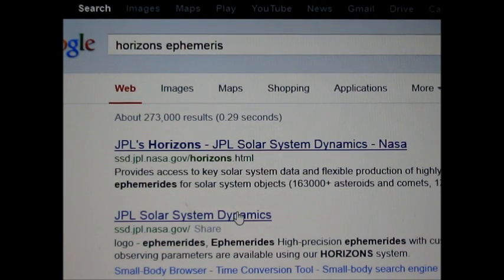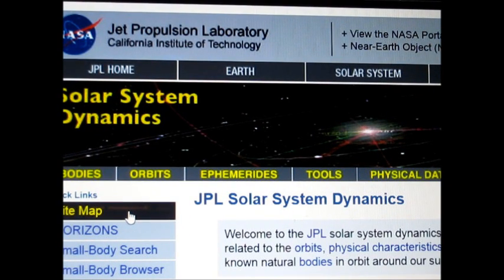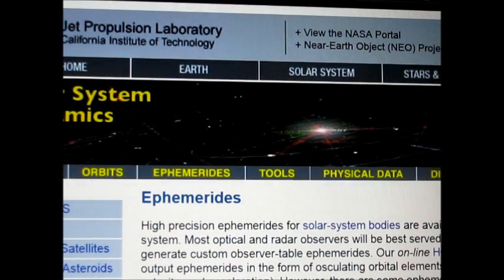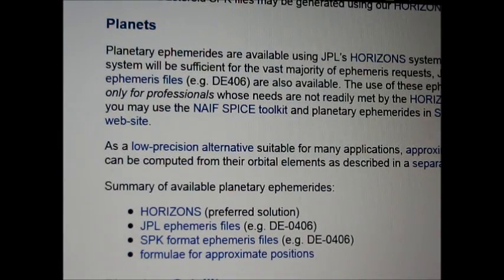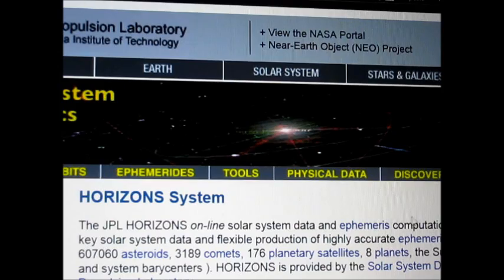All you do is go to Google and type in 'Horizons ephemeris' — E-P-H-E-M-E-R-I-S. When you get the results page, click on the second link that says JPL Solar System Dynamics. That will take you to the Jet Propulsion Laboratory page. Scroll down to where it says 'Ephemerides,' click on that, and then scroll down to the summary of available planetary ephemerides and go to the first one: Horizons.